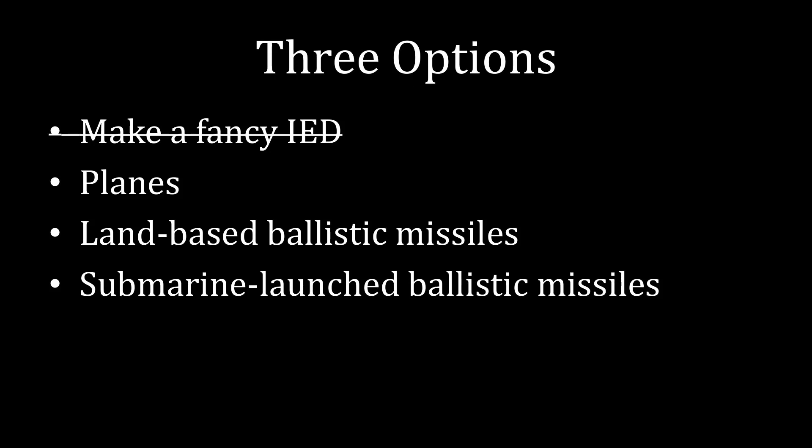In truth, there are only three options. That IED possibility — we should scratch that one off entirely. With an IED, you're placing a bomb somewhere, waiting for someone else to come across it, and then pressing the button to explode it at that point. Thinking about this in terms of nuclear weapons, that would mean waiting for an invading army to come through, and then detonating it to destroy that invading army inside of your own country.